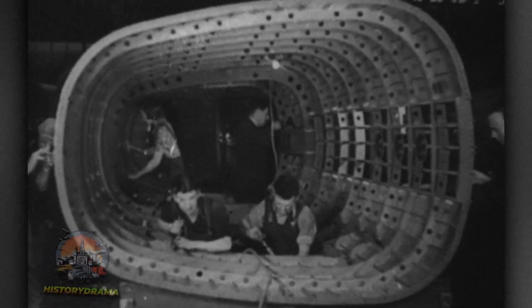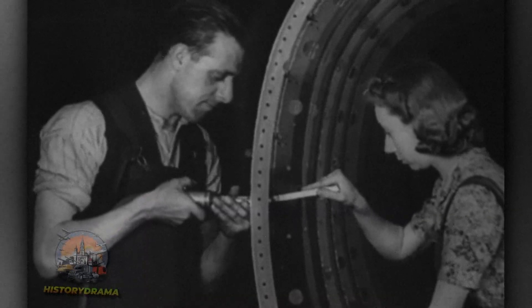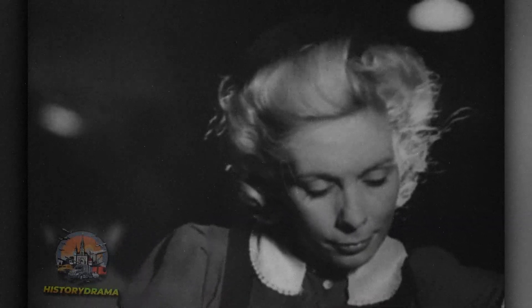Today we'll look at the factories where this iconic aircraft was built, how it was made, and the critical role it played in turning the tide of the war.